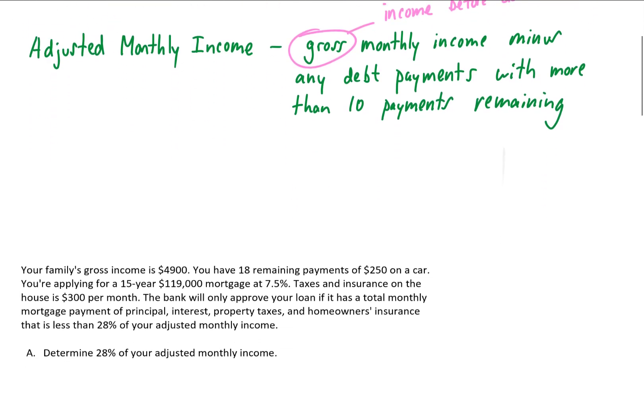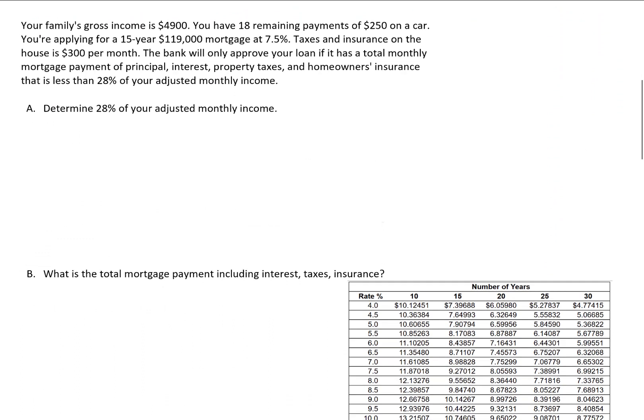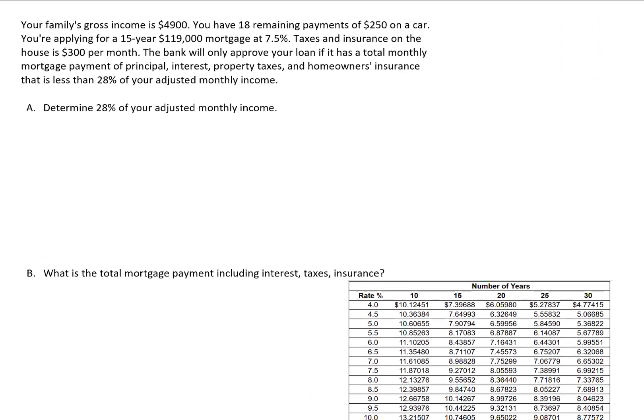Let's do our first problem. Your family's gross income per month is $4,900. You have 18 remaining payments of $250 on a car. You're applying for a 15-year $119,000 mortgage at 7.5%. Taxes and insurance add up to $300 per month. The bank will only approve your loan if the total monthly mortgage payment — that's principal, interest, property taxes, and homeowner's insurance — is less than 28% of your adjusted monthly income.